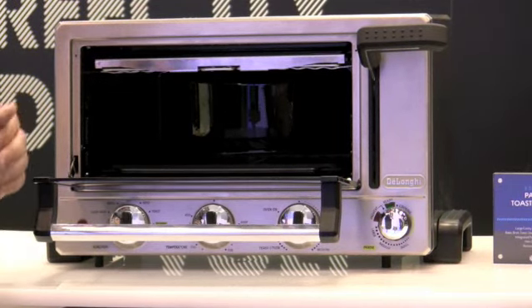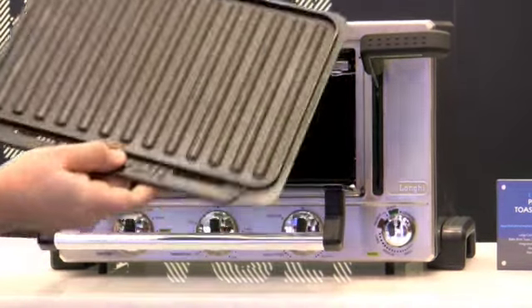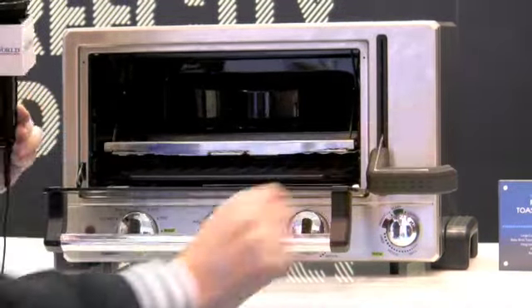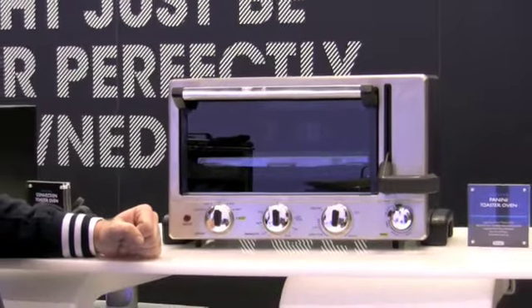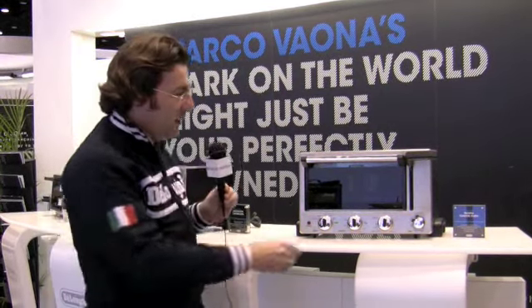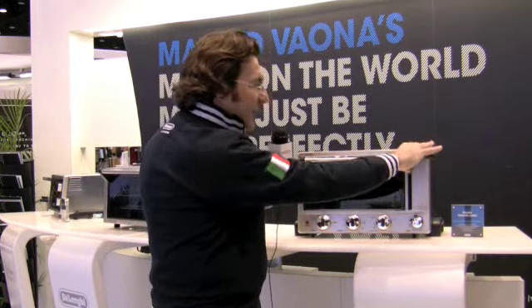Let me show you how this works. As you see, the cavity looks like the one of a regular toaster oven. I have this press here. I can put my panini here on this grill. I have a non-ribbed side on the back. And all I have to do is set the temperature control and lower this handle, and I get my panini perfectly pressed and grilled, as well as the regular function of a toaster oven.